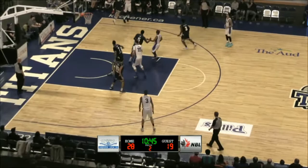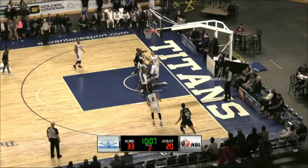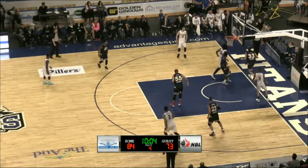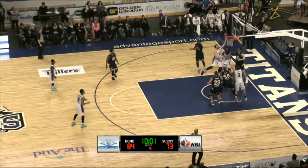It's that screen from Hall, Morrow the corner 3 is good, lead blocked by Morrow, somehow that stayed in play and Morrow is going to cap that off.